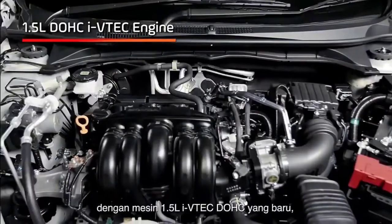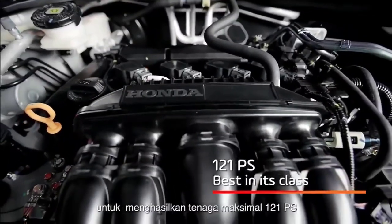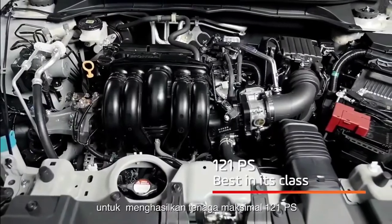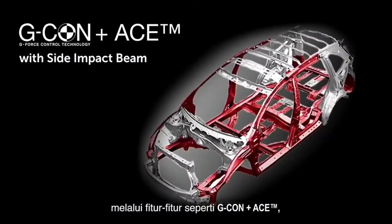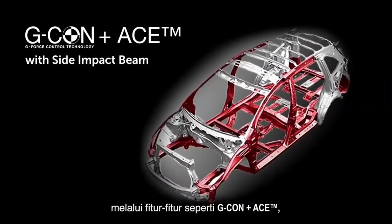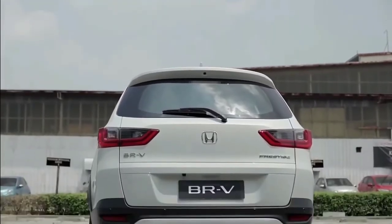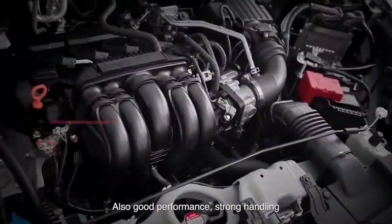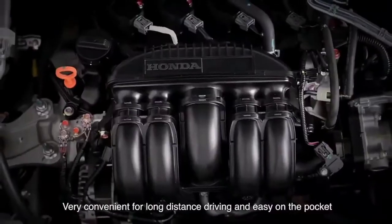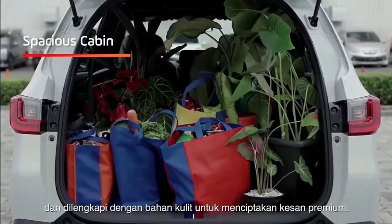When buying a Honda BR-V 2023, Thai customers can choose one of three exterior paint colors: Premium Sunlight White Pearl, Crystal Black Pearl, and Taffeta White. In the Thai market, the Honda BR-V 2023 is sold in two variants — E and EL. The standard E version costs around 930,000 baht while the high-end EL version costs 980,000 baht.